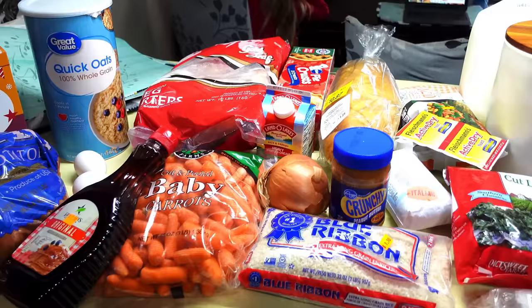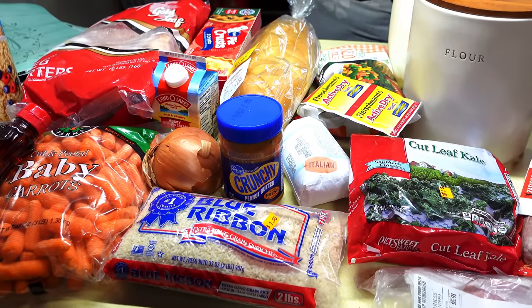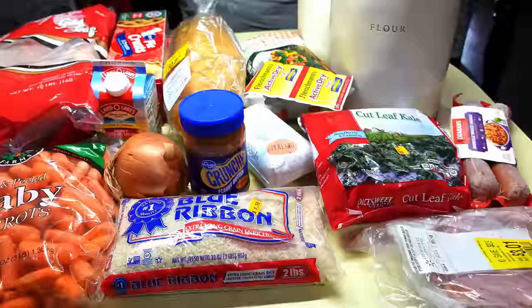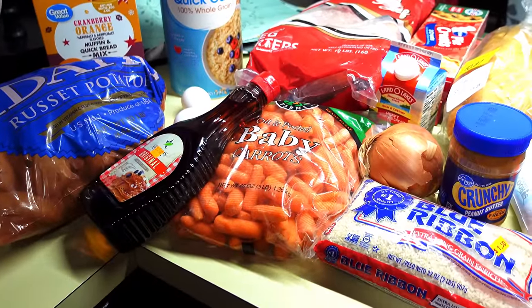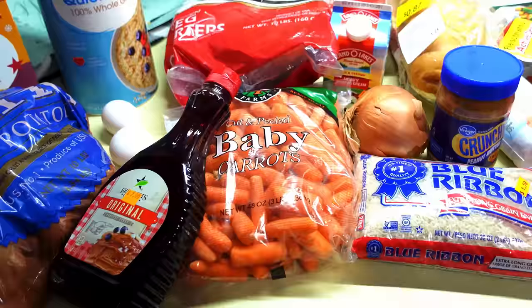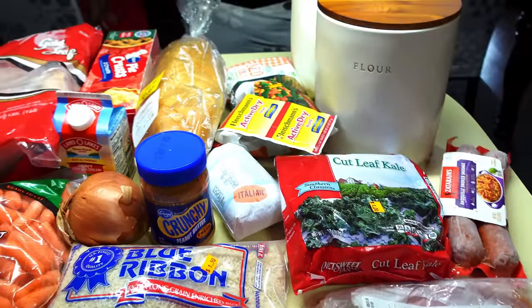A lot of this I got at a discount store. Some of the items were marked down, so if you go to Walmart these are probably not going to be the prices you'll see. But that's what happens when you shop your clearance racks and discount stores — you're going to be able to save money on your food.